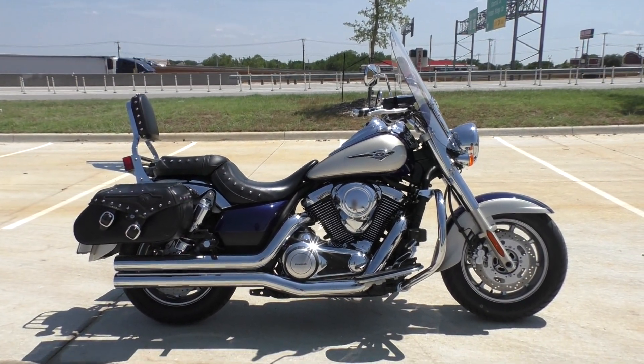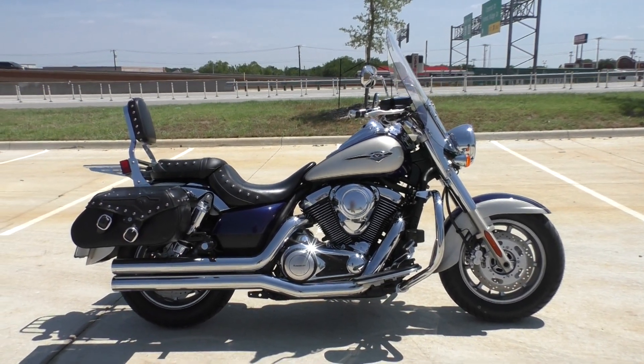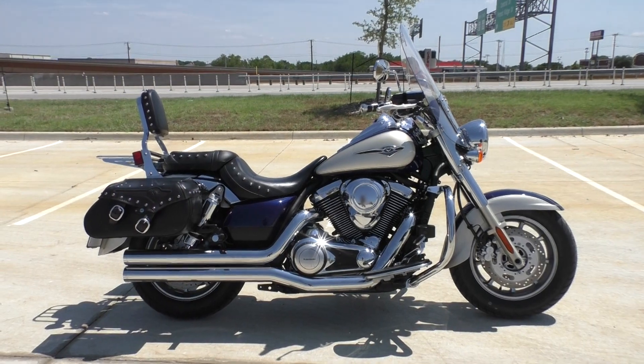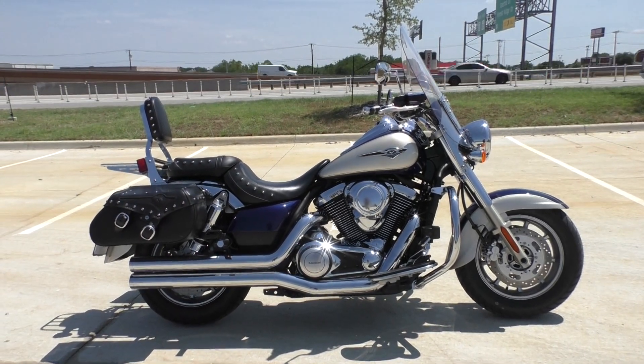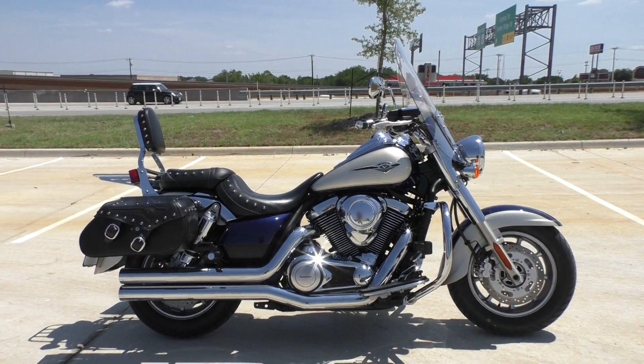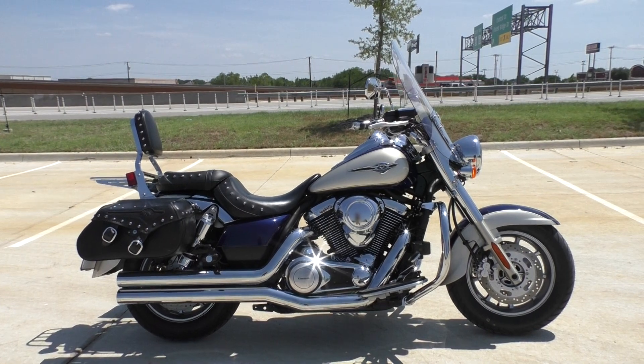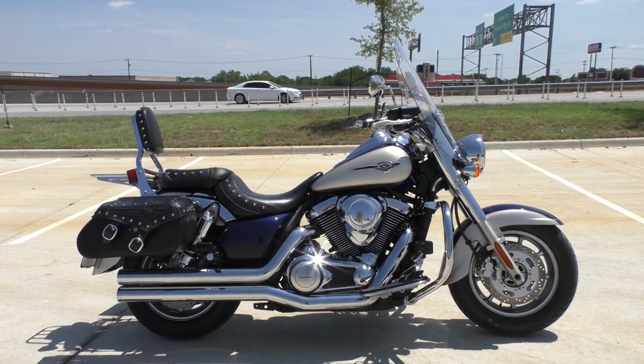You can also check out our website at cleanharleys.com. We've got a full set of detailed pictures on this bike, and you can also see the rest of our inventory. We do offer finance and warranty options, we take almost anything in on trade, and we sell and ship bikes worldwide. This is Nick with American Motorcycle Trading Company in Bedford, Texas — the freedom to choose.